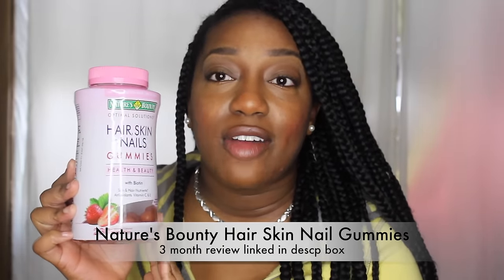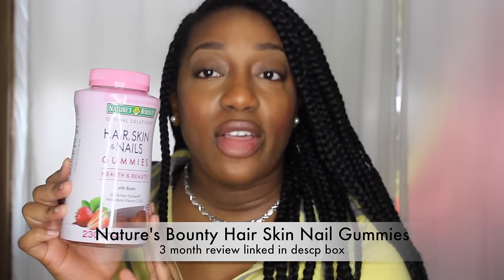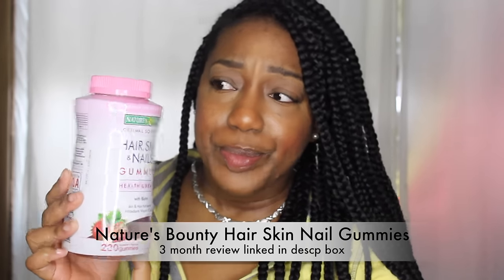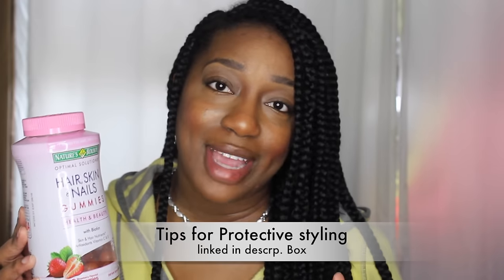I am an advocate for great hair care, and I don't know if you know about these gummies — Nature's Bounty hair, skin, and nail gummies. I absolutely love them, and I do have a three-month review video on these gummies, so please check that out — I'll leave a link in the description box. Personally, they work very well. I love the taste, and they're great during protective styling because they give my hair the proper nutrients to keep the health and strength I want for my natural hair journey.